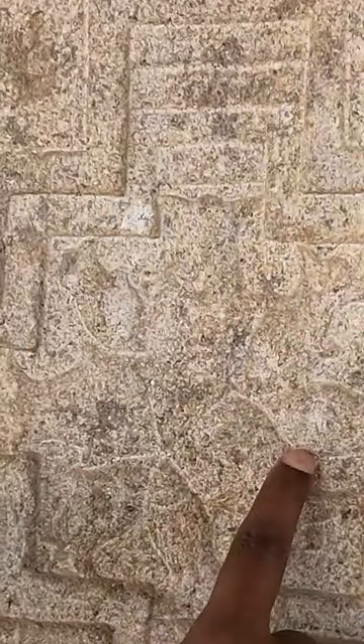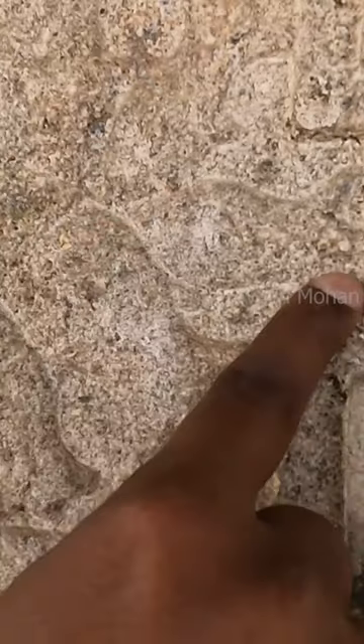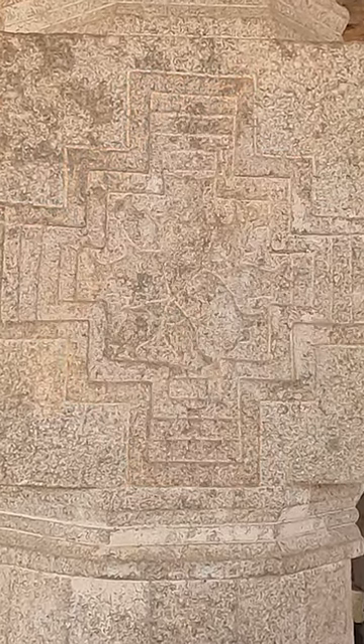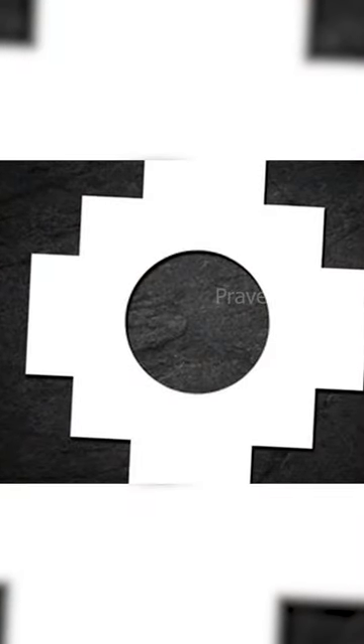Here you can see some fish, but this carving shows us something extraordinary. The fish are in the center, and you can see an interesting pattern carved around it. Today, we call this pattern Chakana, or an Incan cross.